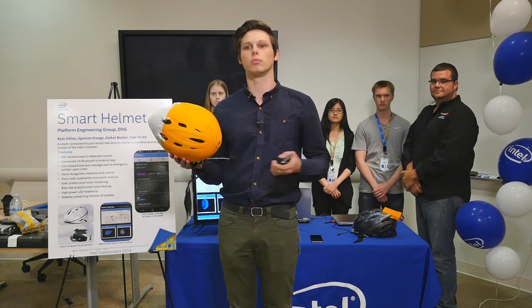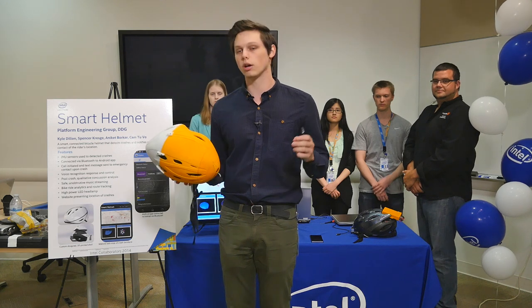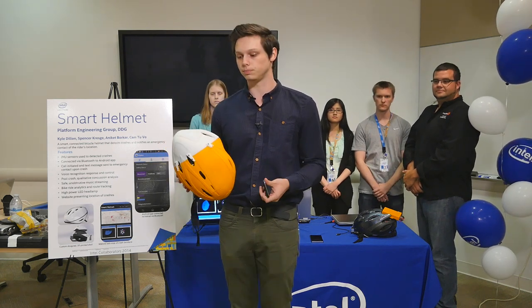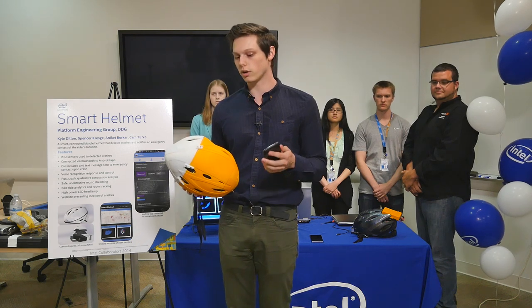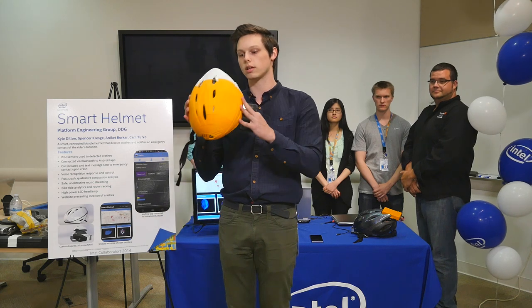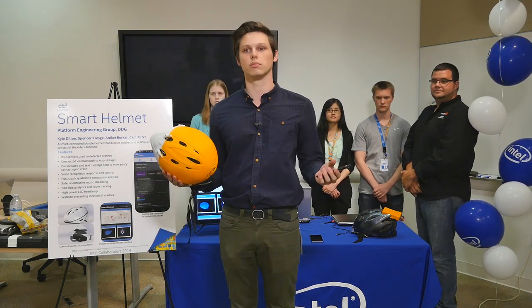But if you don't do anything — maybe you experience a concussion or maybe you're unconscious — if nothing happens, we assume the worst. We assume there was a crash, and so we do a few things to try and help you. We send a text message to an emergency contact that you specify in the smartphone app, and we also link up a call just like OnStar. It's a Bluetooth connected headset, so the call will connect to your emergency contact and you can explain the situation.